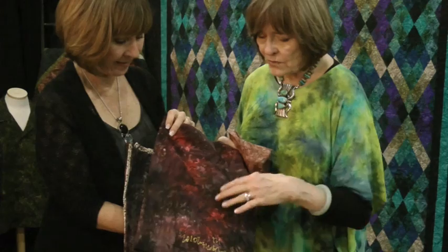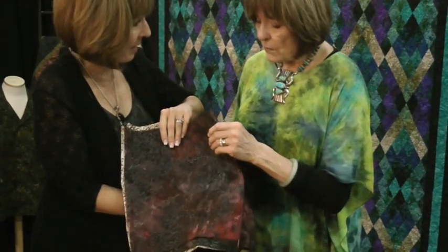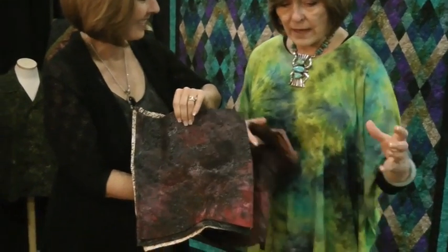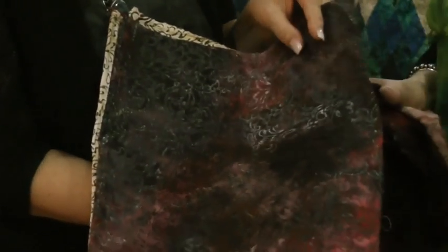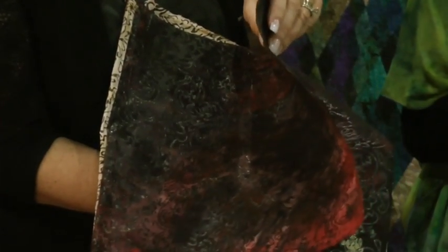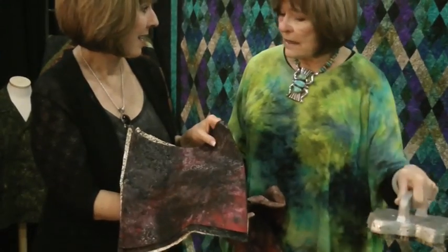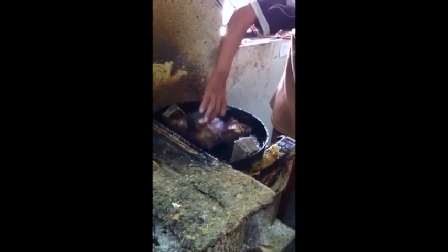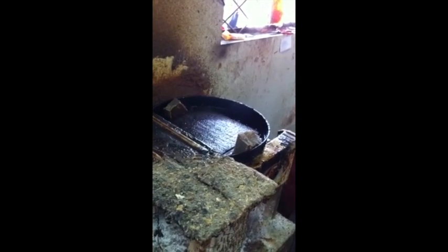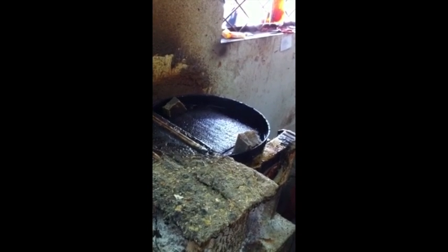After that initial dyeing, the wax goes on. Painstakingly, workers melt the wax on a stove sitting beside them, take the chop, dip it in the wax, stamp the fabric, dip it again, stamp again. One guy working really hard all day long might, if he's lucky, be able to stamp 50 or 60 yards in a day — that's how time-consuming it is.